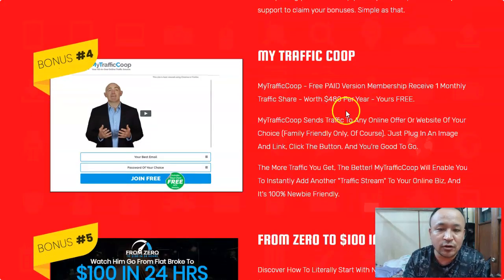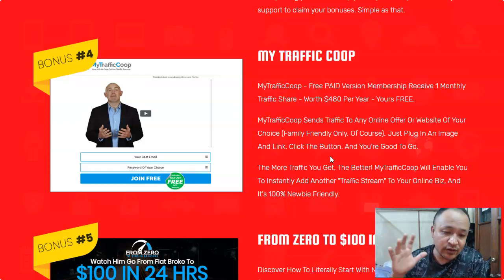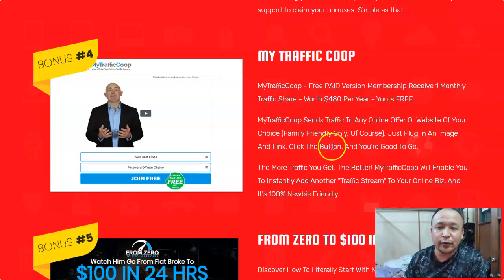Bonus number four is called My Traffic Coupe. This is also a paid membership but I'm going to give it away free for one month. Traffic Coupe will send traffic to your online offer or website of your choice. It's very simple — you just plug in an image, add your link, and you're done. Then you sit back and after about a week you'll have traffic coming to your website for free.